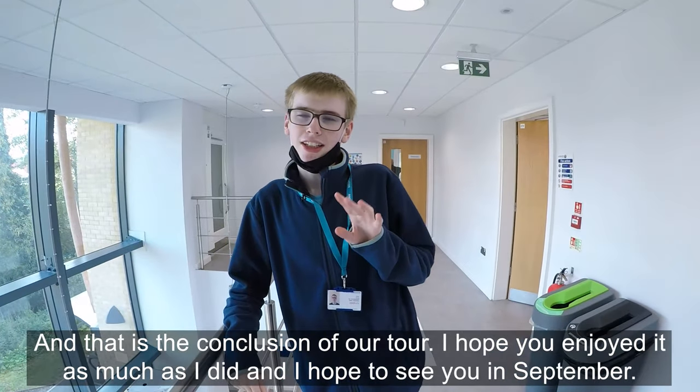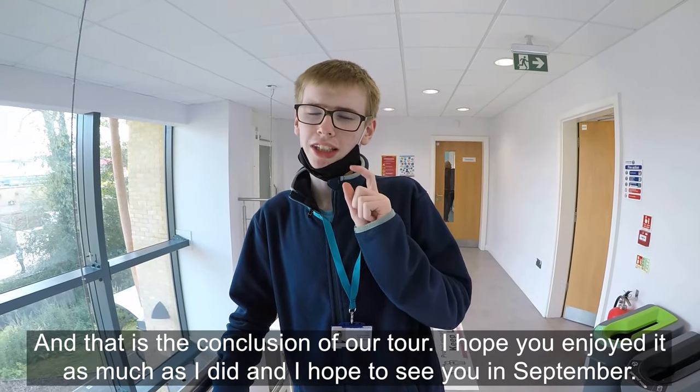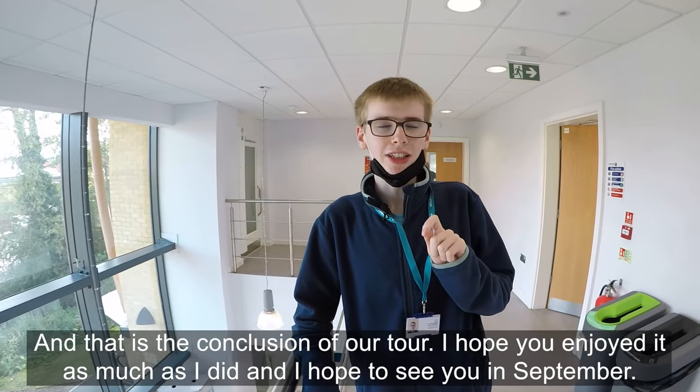And that is the conclusion of our tour. I hope you enjoyed it as much as I did and I hope to see you in September.